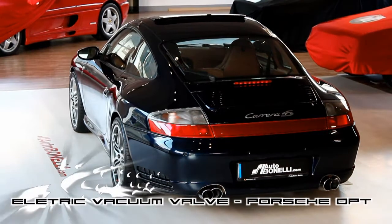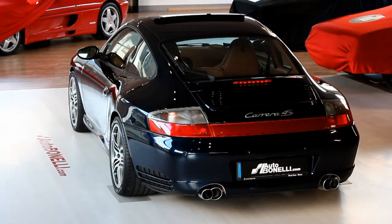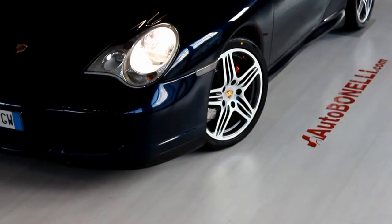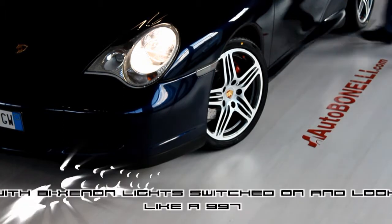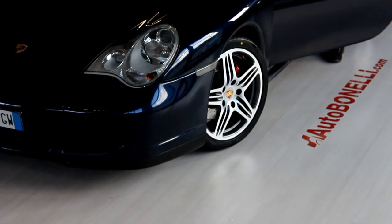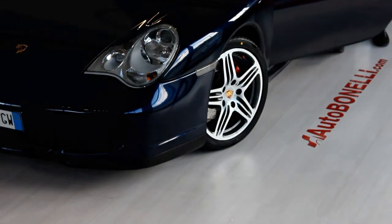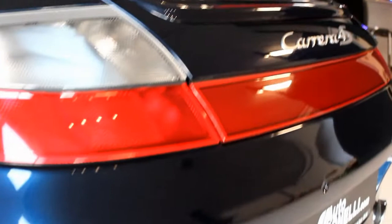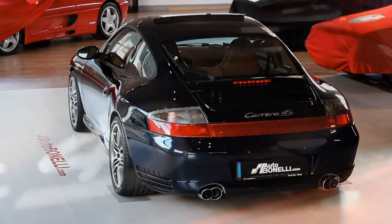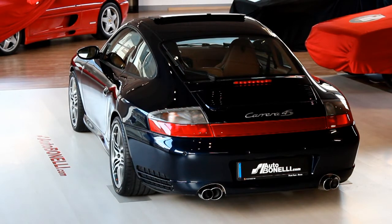It can provide you with a more subdued growl when the objective is not to draw attention to yourself. But then when you want to revel in the sounds that only a Porsche can make, you can open your 911 right back up. Powering this slick coupe is a 3.6 liter, 320 horsepower flat six, which launches you from zero to 60 in 4.6 seconds.